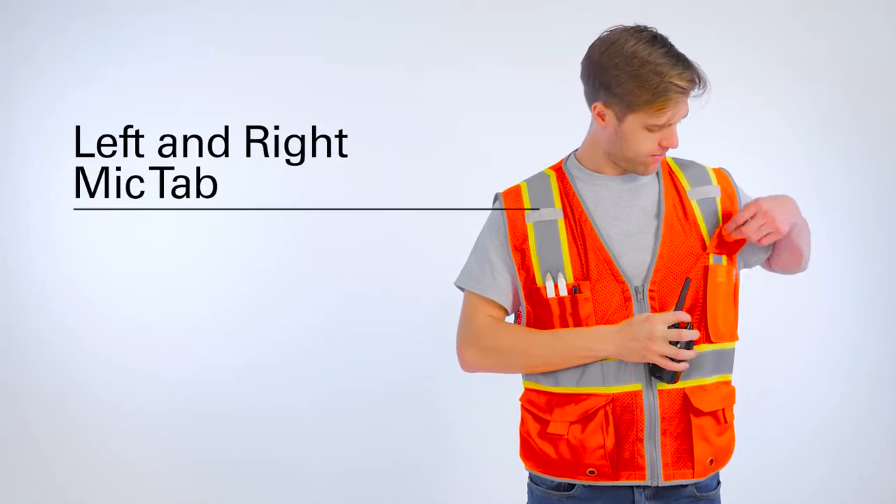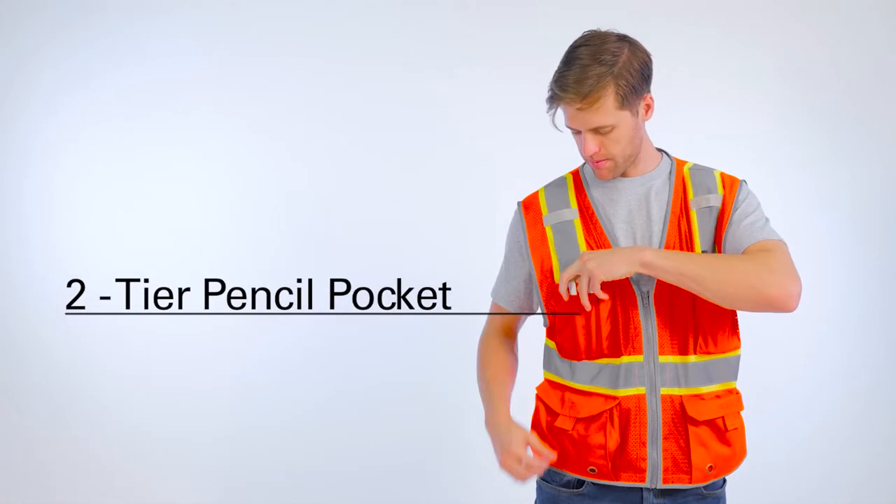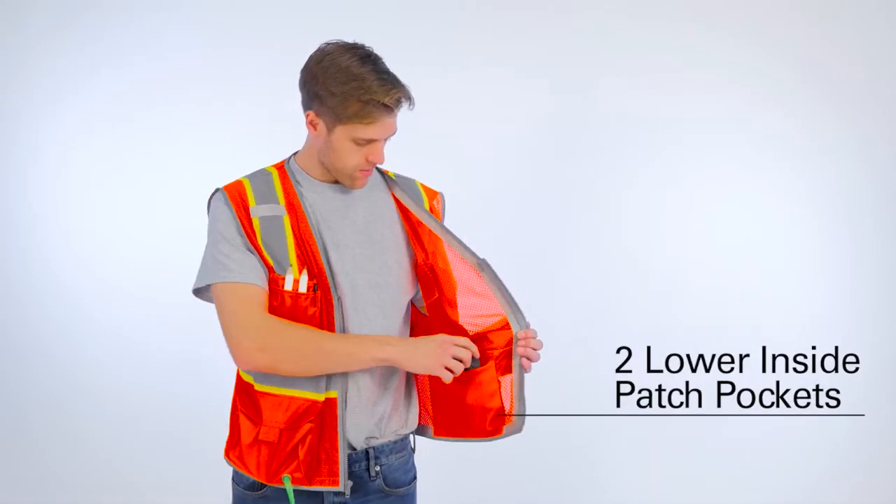But the features don't stop there. We included left and right chest mic tabs, a radio pocket with flap on the left chest, a two-tier pencil pocket on the right chest, two lower outside cargo pockets, and two inside patch pockets.